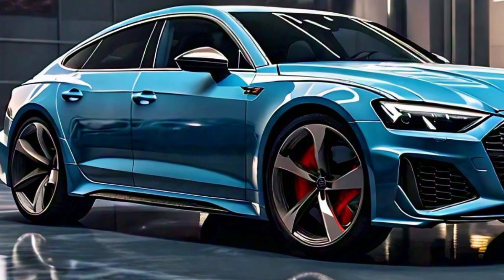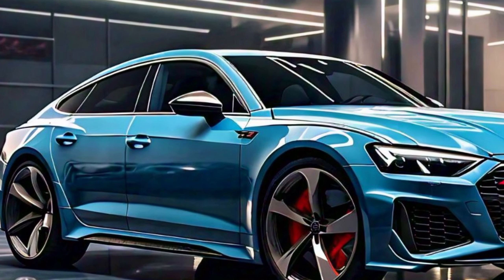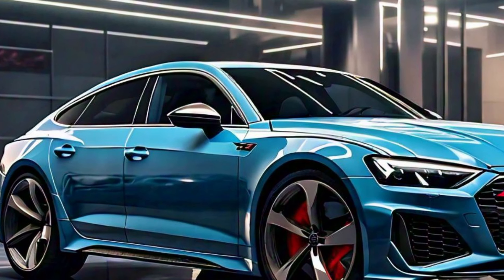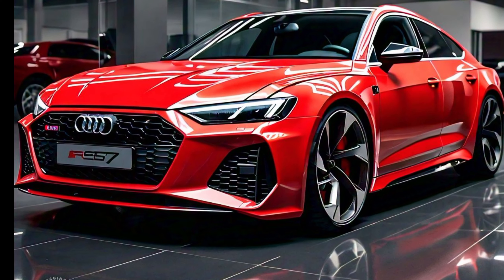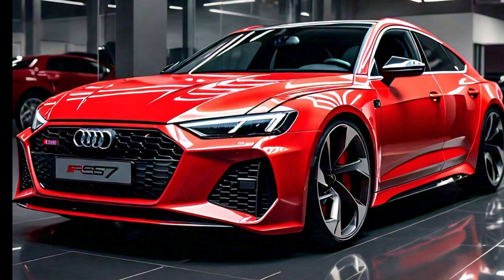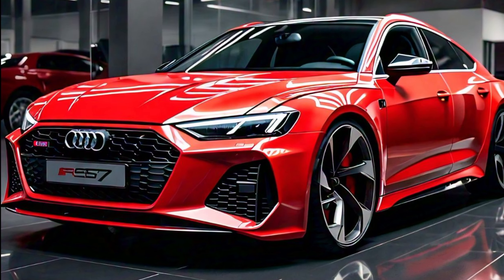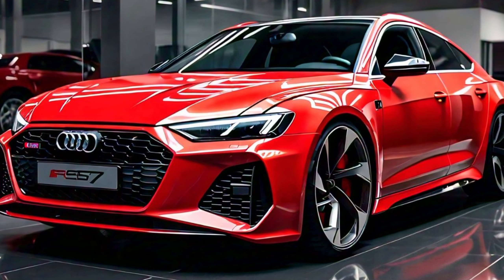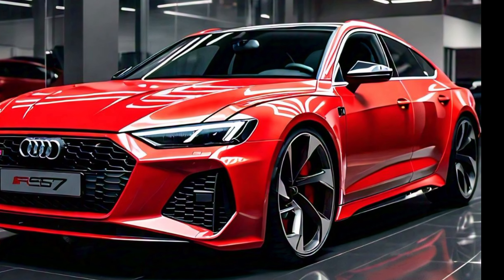Inside the 2025 Audi RS7, you are greeted by a luxurious cabin that is meticulously crafted with premium materials throughout. The interior features fine leather surfaces, brushed aluminum accents, and customizable ambient lighting that creates a refined atmosphere. The front seats are incredibly supportive and can be upgraded to sports seats with enhanced bolstering to keep you firmly in place during spirited driving. The rear seats offer ample legroom and headroom, ensuring comfort for all passengers.